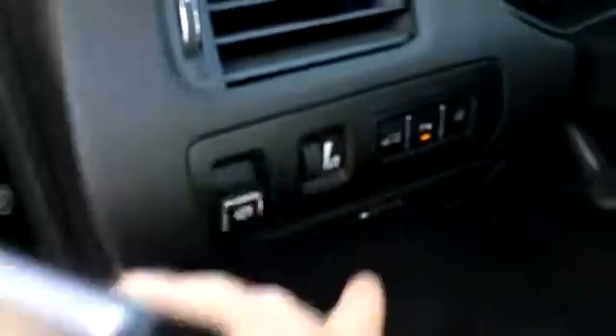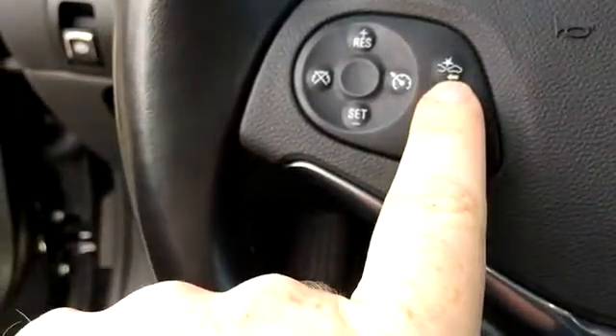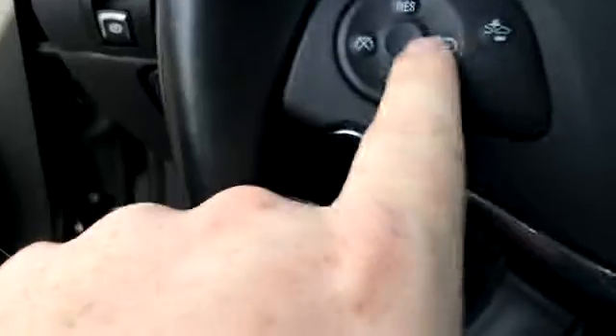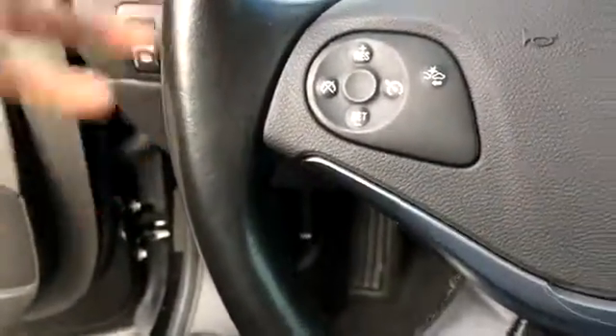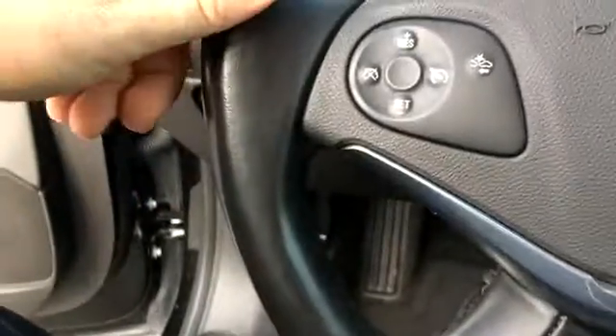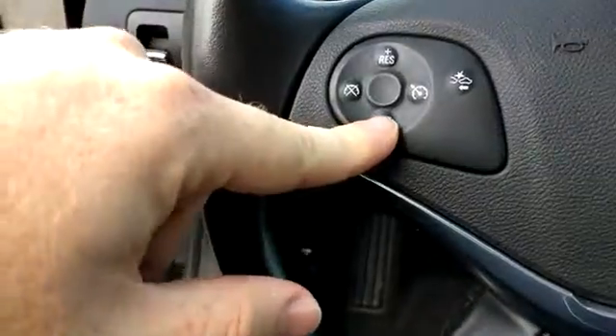That's the button for your trunk. We've got a collision alert — if you run up on somebody too fast, or they slam on the brakes when you're not paying attention, if the gap between you and another vehicle closes at a certain speed, it'll alert you so that you can avoid hitting them.